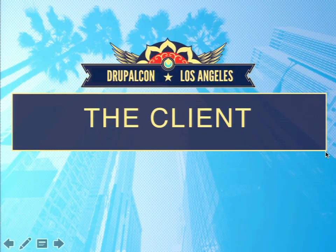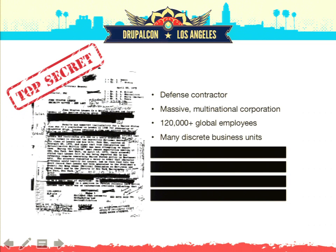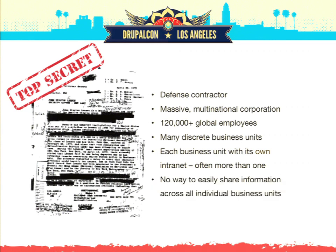So let's jump into the client. Who is this mystery client? Well, it's top secret. But we know that they are a defense contractor who is a massive multinational corporation — 120,000 or more global employees, including contractors and people who are not full-time employees who need access to this information. They're composed of many discrete business units, and each of those business units had its own intranet — sometimes more than one. They might have an HR intranet, a developer's intranet, a place where they store documents, with no way to easily share information across all these disparate parts of the organization.